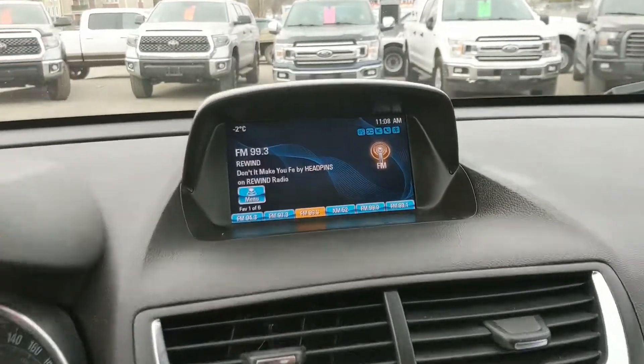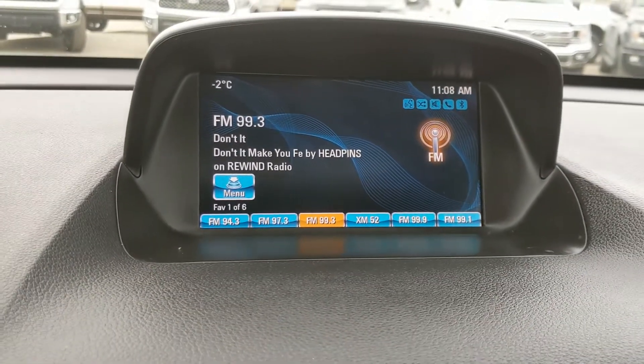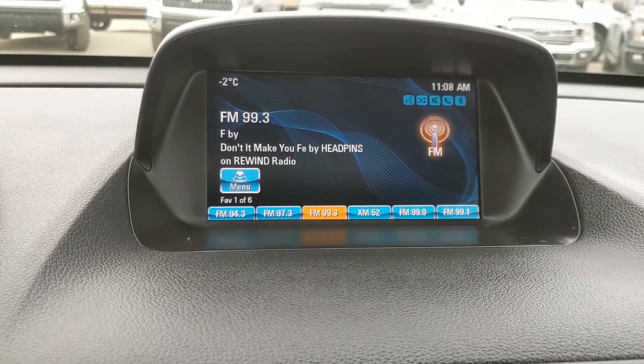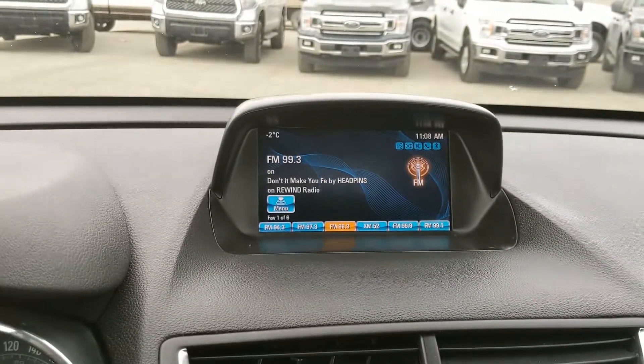Moving on to your center infotainment screen, which is capable of radio, Sirius, CD, USB, auxiliary, and Bluetooth. So you have a ton of options there for whatever you want to listen to.